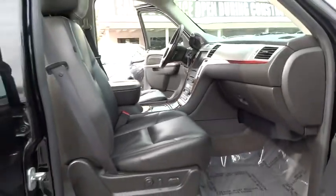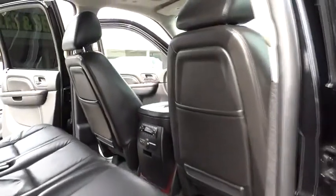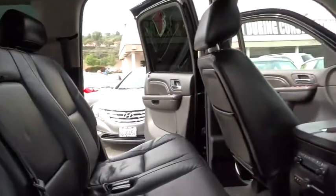Driver airbag, adjustable steering wheel, power steering, cruise control, keyless entry, auto dimming rear view mirror, PPO, four wheel disc brakes, floor mats, universal garage door opener, climate control.